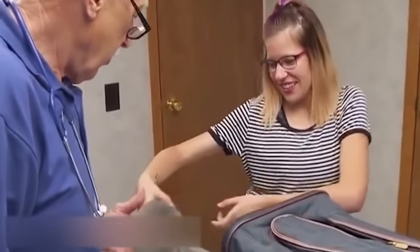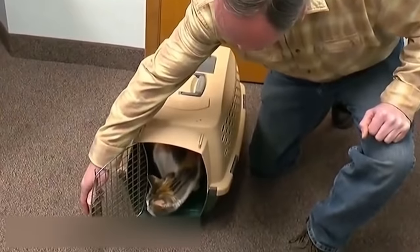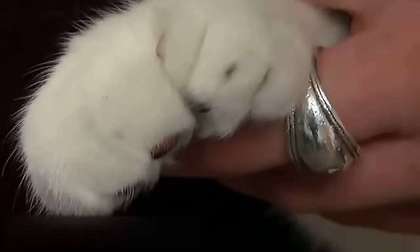By the way, polydactyly is also often found in cats, dogs, and horses. When it comes to fluffy animals, a cat named Paws is a record holder — she has 28 toes instead of the usual 18.